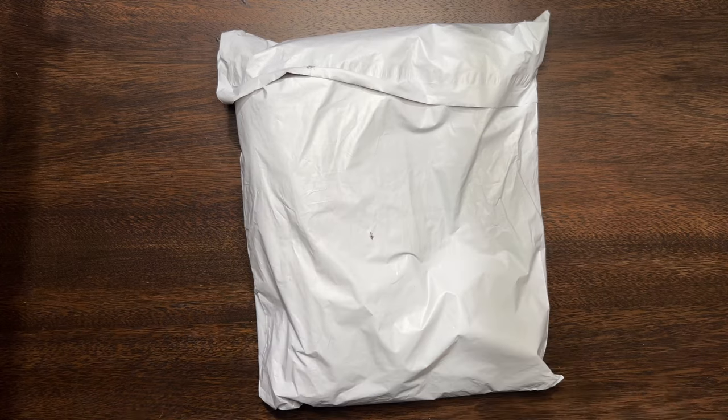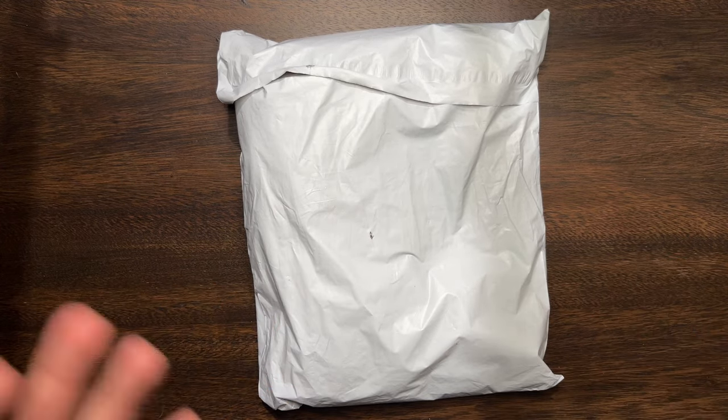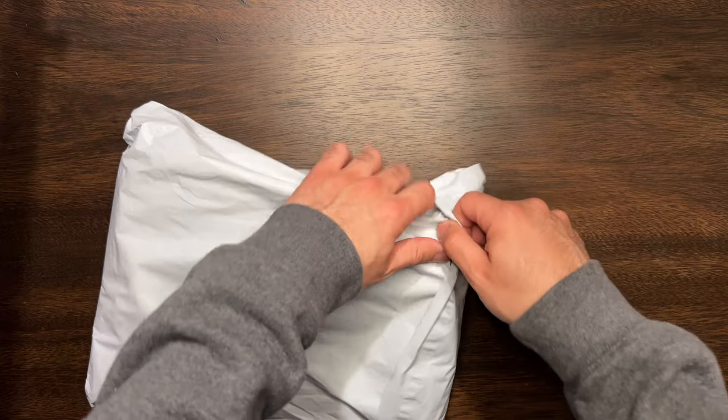Alright, it's a big package. First off, it's just a basic shipping bag — I was kind of expecting a box, but for what's inside you don't really need a box. There's no damaged products, it's totally fine. Let's go ahead and open it.